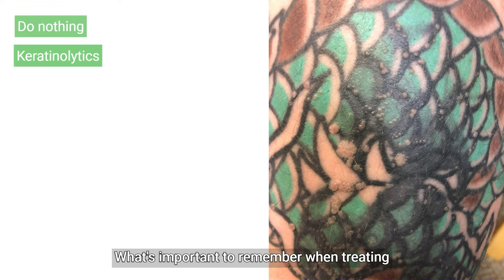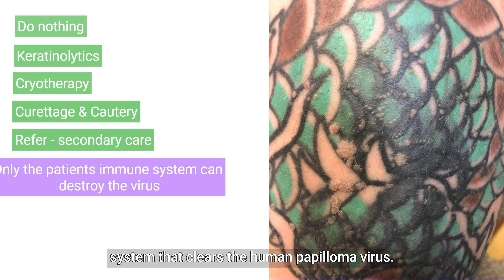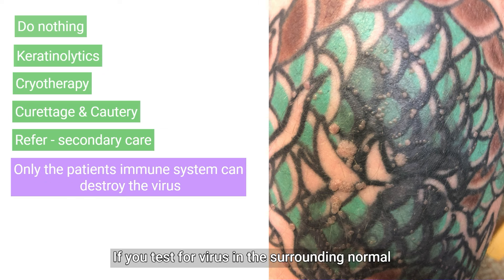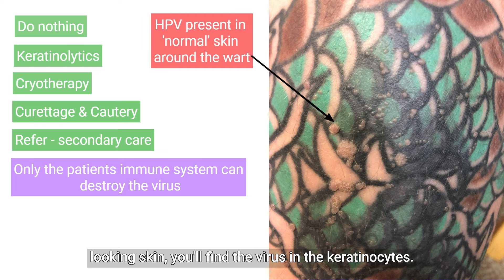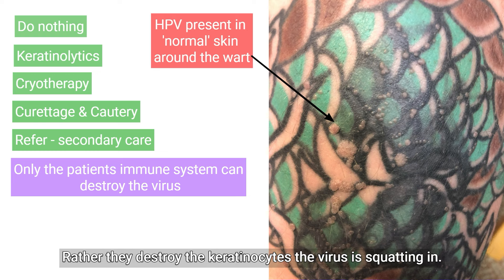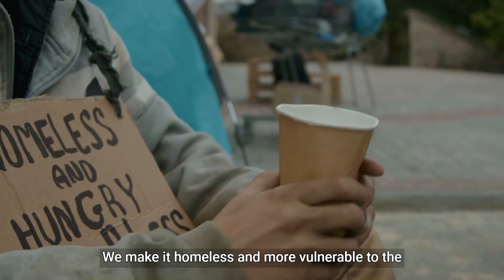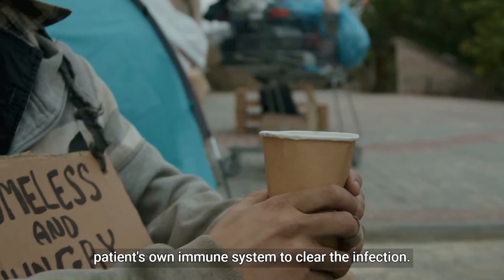How would you manage this gentleman? What's important to remember when treating viral warts is that it's the patient's immune system that clears the human papilloma virus. If you test for virus in the surrounding normal-looking skin you'll find the virus in the keratinocytes. Our destructive treatments such as salicylic acid and cryotherapy don't actually kill the virus — rather they destroy the keratinocytes the virus is squatting in. We make it homeless and more vulnerable to the patient's own immune system to clear the infection.